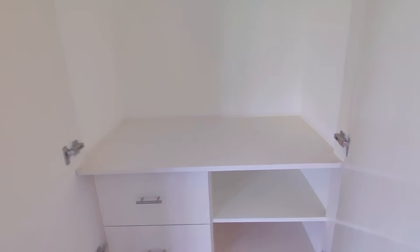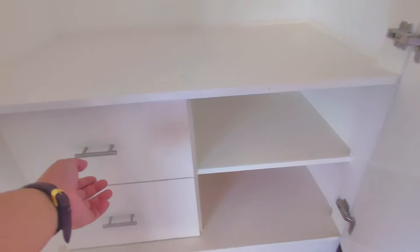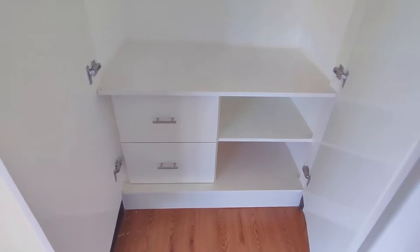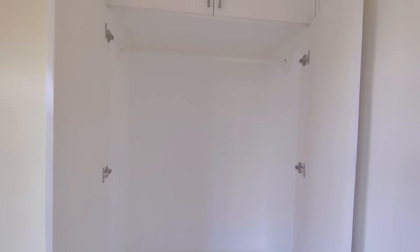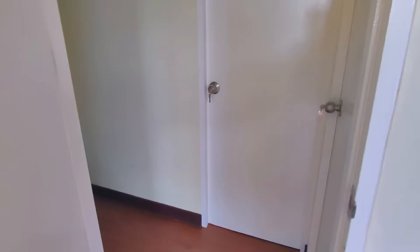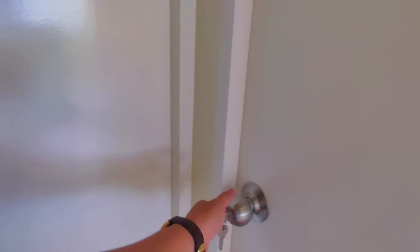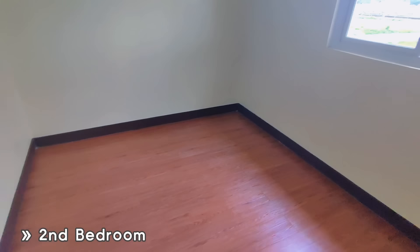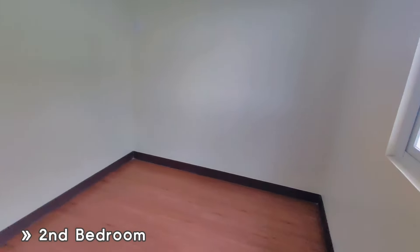It looks very clean. There's even a shoe rack area. This is our second bedroom — very spacious as well.